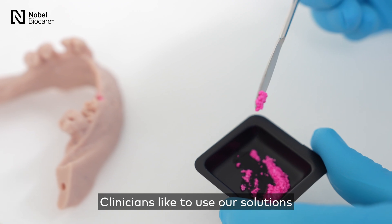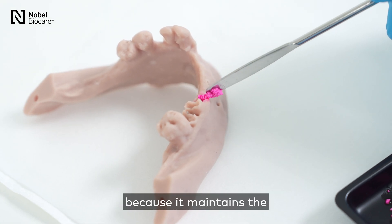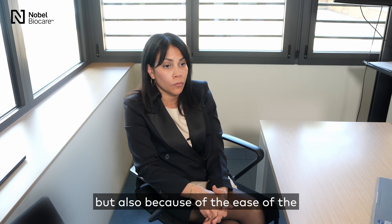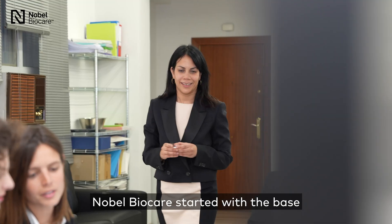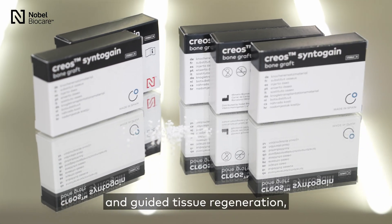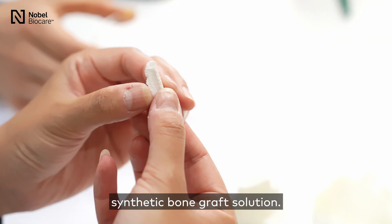Clinicians like to use our solutions because of the unique composition, because it maintains the volume of the defect over time, but also because of the ease of handling that we offer. Nobel Biocare started with the base portfolio for guided bone regeneration and guided tissue regeneration, and Mimetis came to offer a synthetic bone graft solution.